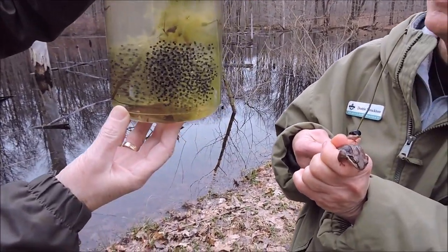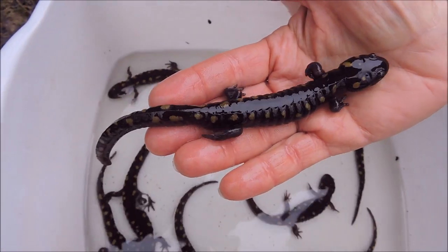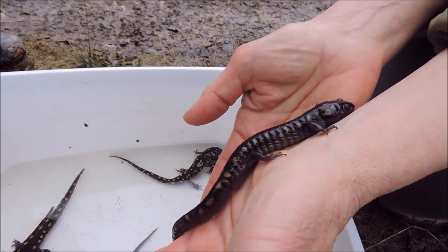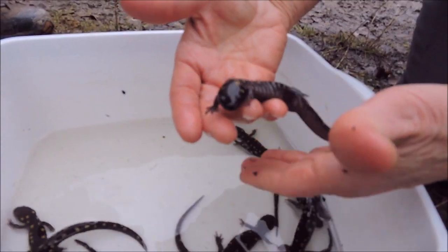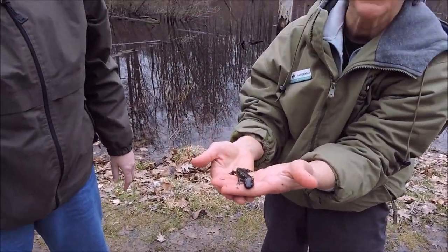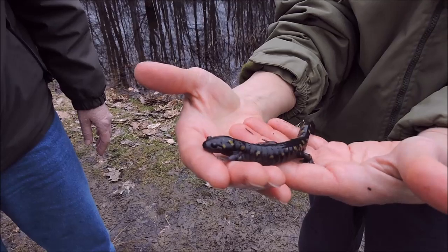Shall we see what else we can find in the vernal pools? Looky what we have here — these are spotted salamanders. We were checking our live traps this morning and came up with about ten of them. This is our state amphibian, in case you didn't know. Springtime is the annual rite of spring where the salamanders migrate back into the pools to do their courtship. You may hear the frogs, but you're not going to hear the salamanders — their time at the pools is silent. The males are doing a little dance to attract the females, whereas the frogs are the singers.